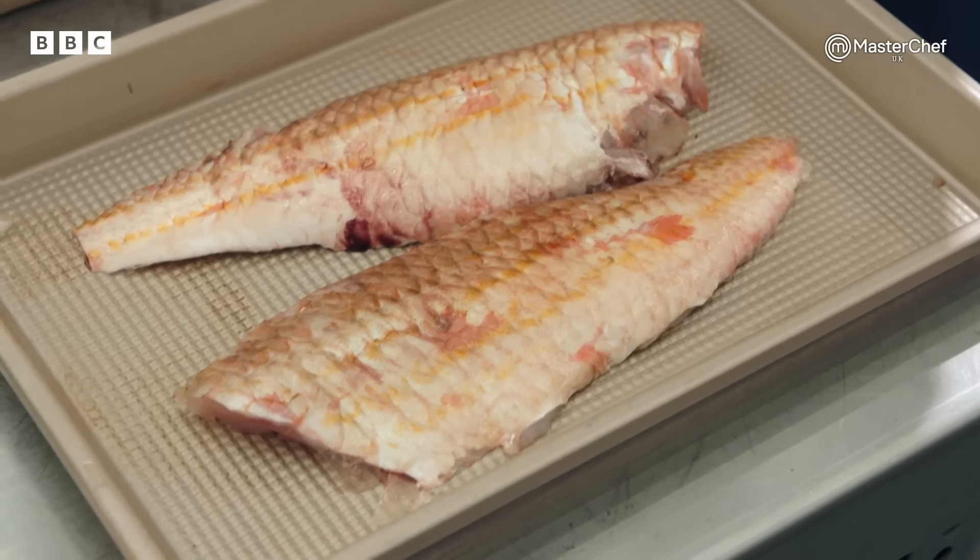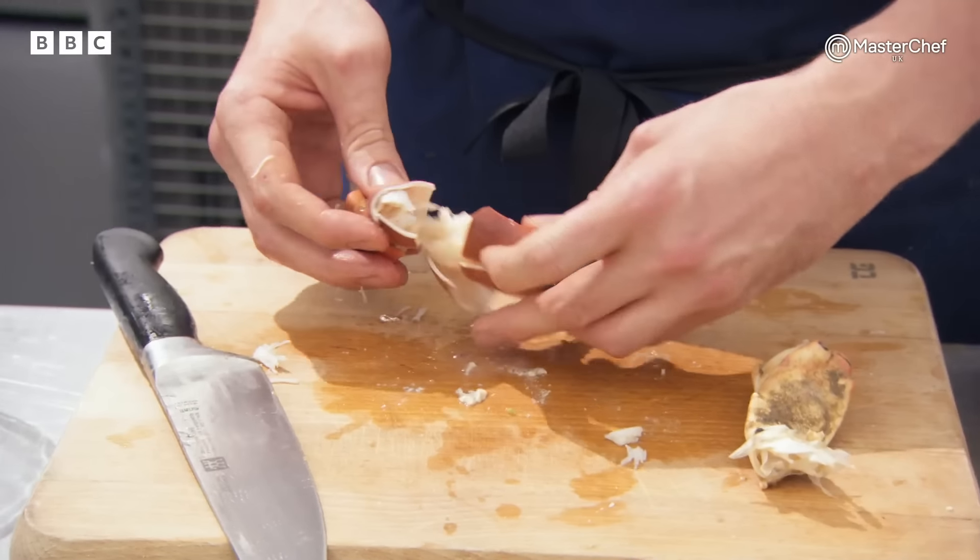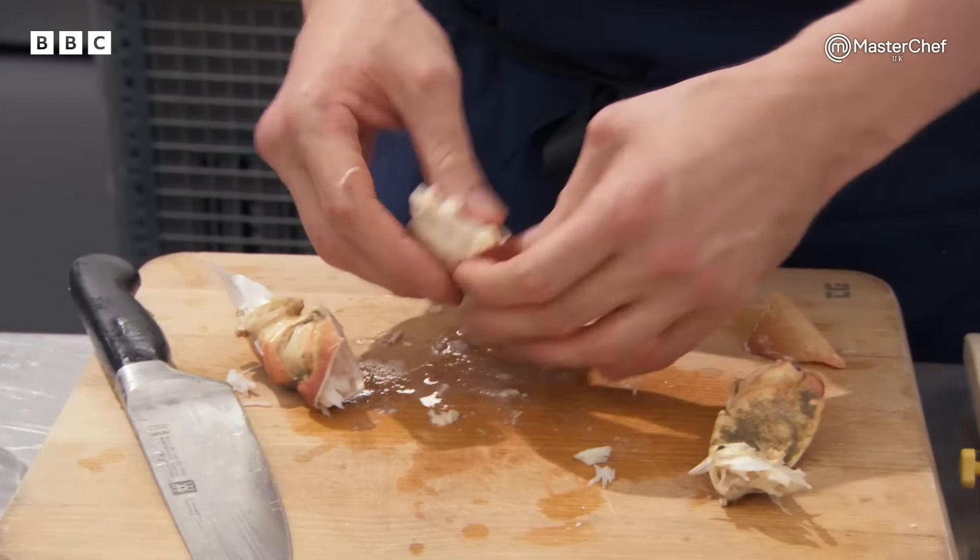Today I've got fillet red mullet, scales left on and basted with hot oil to cook up the scales, shellfish sauce, crab — picking down the white meat — raw apple and pickled cauliflower. So you're cooking the scales on, but to do that the oil's got to be super hot so that the scales actually crisp up. Yeah, that's what you're doing.